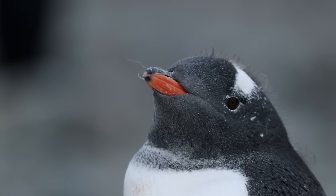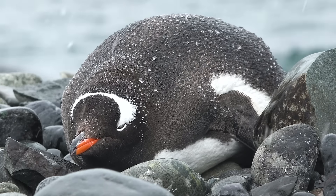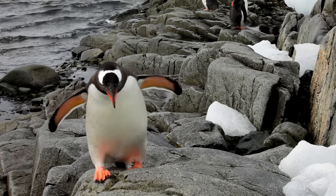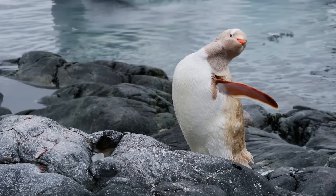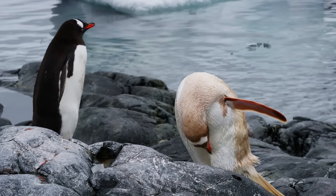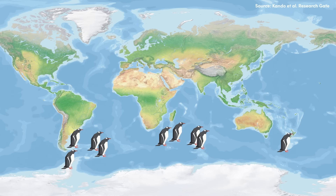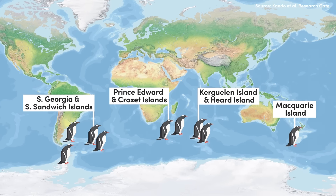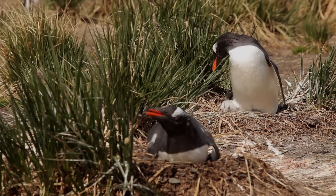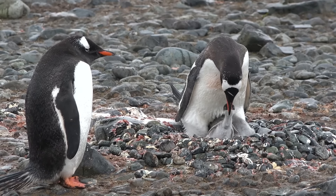The first of these birds is the gentoo penguin, which can be distinguished by a red beak, a white patch that runs from eye to eye across the top of the head, and particularly vibrant orange-red feet. Like other species, they occasionally exhibit leucism and other colour aberrations, which can produce an entirely white plumage or more of a faded brown colouration. While some gentoos breed in Antarctica, others frequent sub-Antarctic islands further north to build their nests.